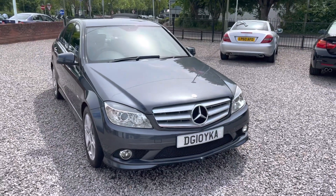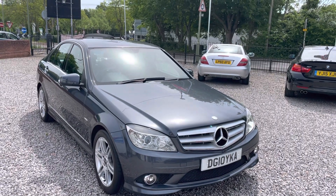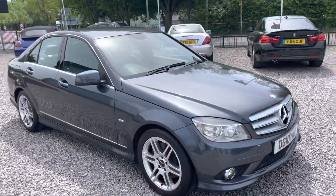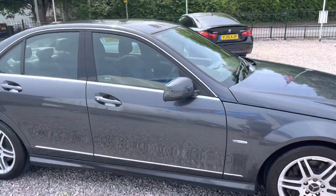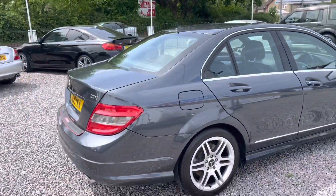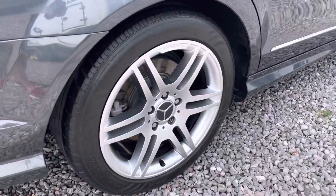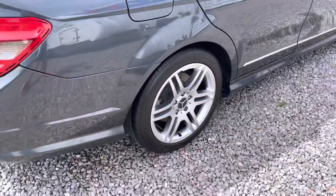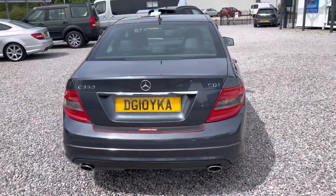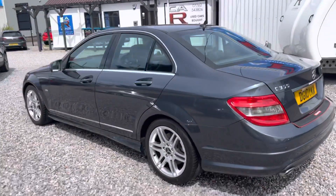Good morning and welcome to Car Advisor. Here we have a 2010 Mercedes C350 CDI Blue Efficiency AMG Avant-Garde Sport. It's in a lovely pearlescent metallic dark gray. It's got these five double-spoke alloy wheels, which are all very nice indeed. Good tires all around, great service history — a very clean, bright car that still looks very modern even today.